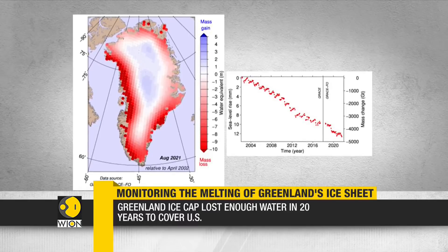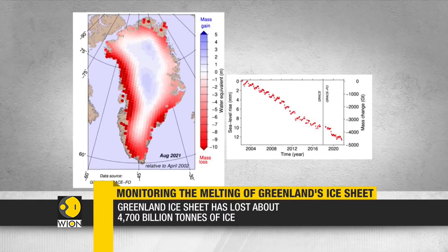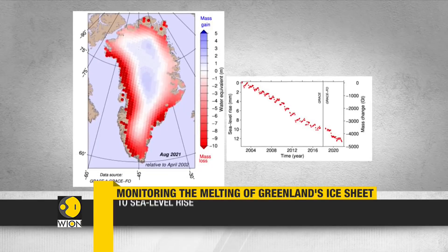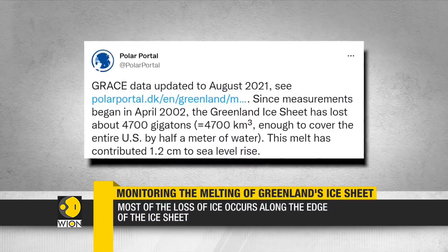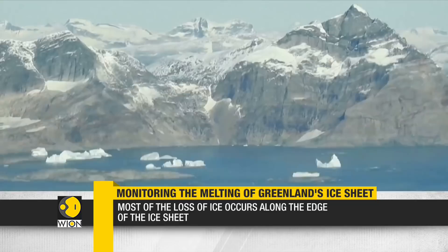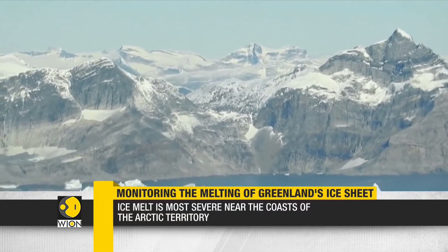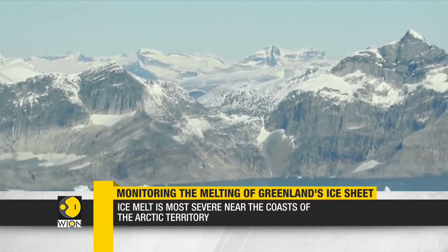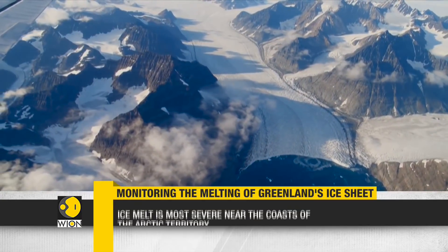The latest data is shared by Polar Portal, a joint project involving several Danish Arctic research institutes. Polar Portal's findings are based on satellite imagery from the U.S.-German GRACE program. It showed the ice melt to be most severe near the coasts of the Arctic territory, at the edge of the ice sheet. Independent observations have also indicated that the ice is thinning and that glacier fronts are retreating in fjords and on land.